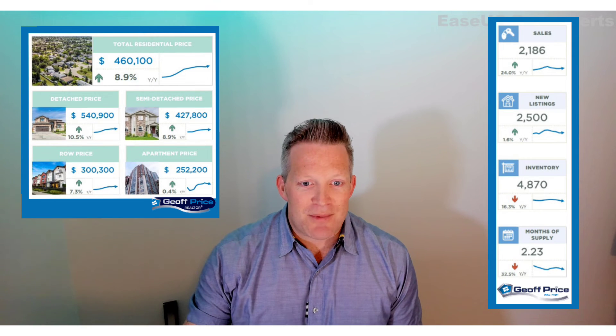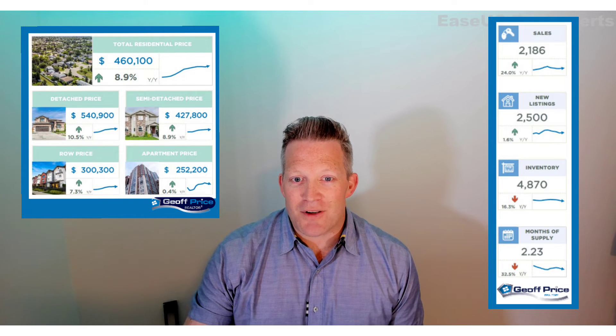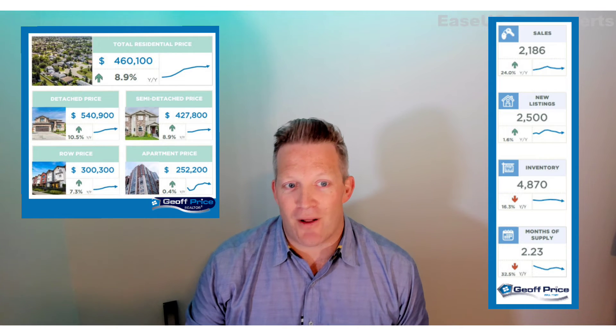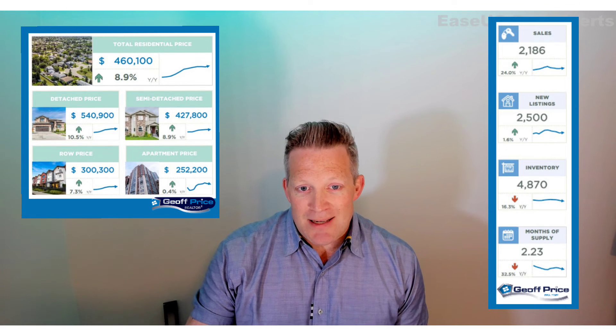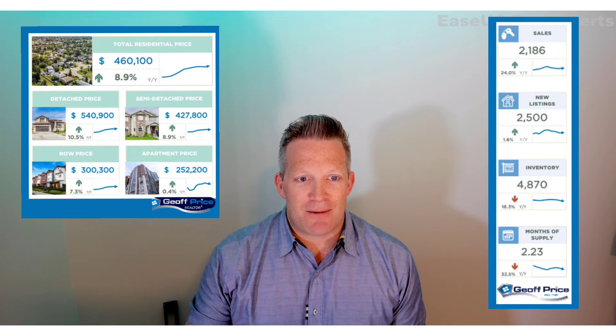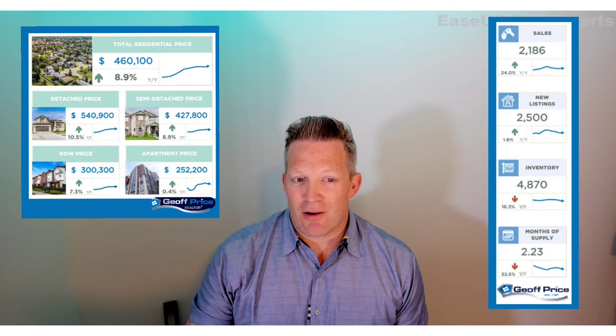Townhouses — not quite the same story here. Lots of new listings, which means the inventory isn't falling. Pricing is still not at the 2014 levels, but prices did still trend up a little bit, up about 7% year over year.